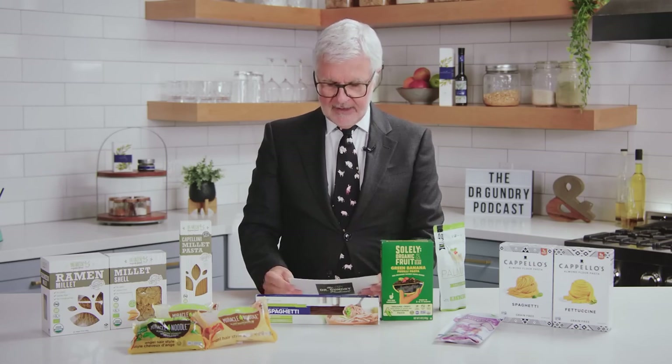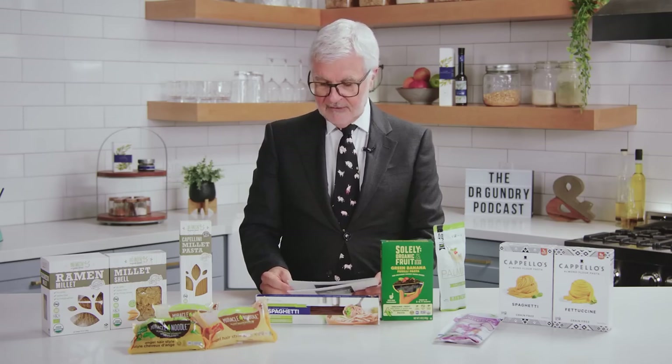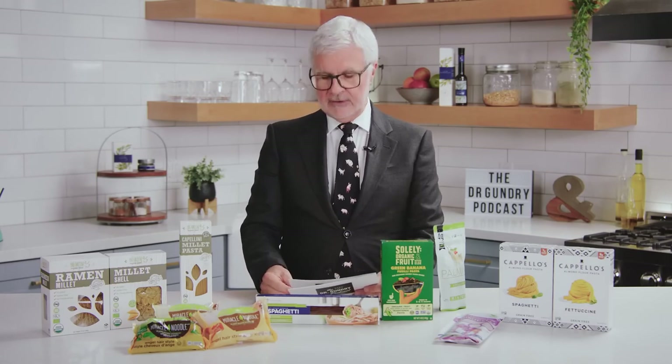I love my Gundry MD sorghum pasta — to me, it's got the best mouthfeel of any of the pastas you're going to see here today. Sorghum is high in antioxidants that include flavonoids, phenolic acids, and tannins. These antioxidants can absolutely go a long way in reducing oxidative stress. This grain is also a great source of plant-based protein — it provides as much protein as quinoa, a cereal grain renowned for its high protein content that, unfortunately, is loaded with lectins.